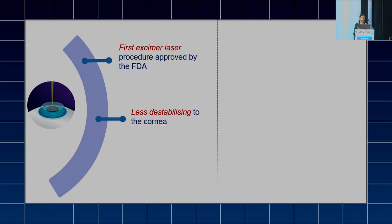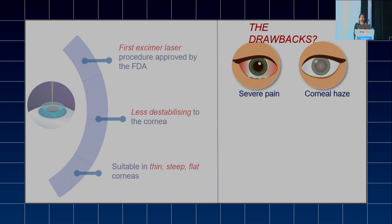As we all know, PRK is suitable in thin, steep, and flat corneas where LASIK surgery cannot be done. But what are the major drawbacks of the PRK procedure? These are severe pain and corneal haze.